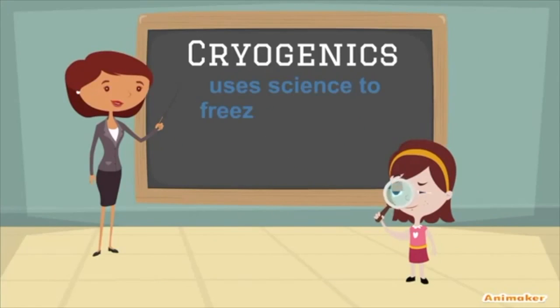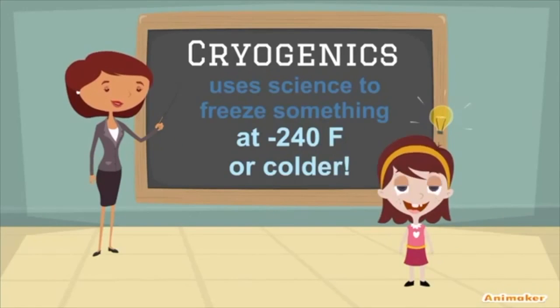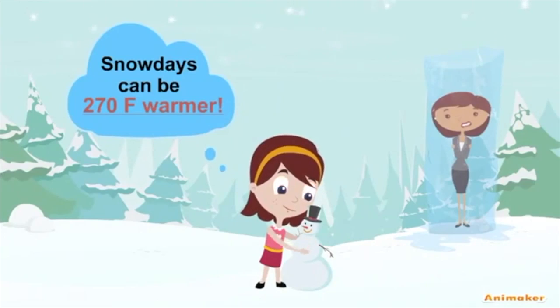The first cool thing we learned about was cryogenics. Cryogenics is the science of freezing something at negative 240 degrees or colder. Our last snow day was 270 degrees warmer than that.